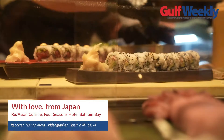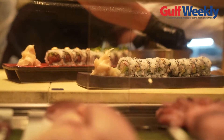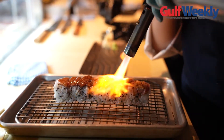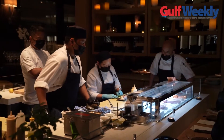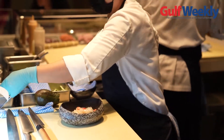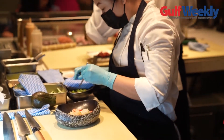A new exclusive sushi lounge welcomed diners last week at the recently renovated ReAsian Cuisine at the Four Seasons Hotel in Bahrain Bay. Chef Fuji and Chef Tetsu have crafted the perfect menu, blending traditional sushi techniques with contemporary cuisine using the finest ingredients from the shores and seas of Japan and Bahrain.